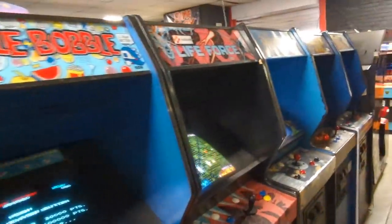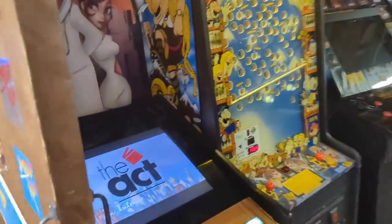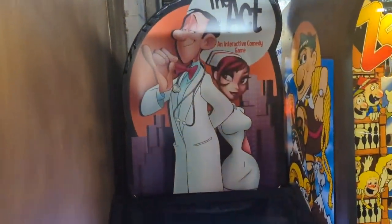As well as stuff like Bubble Bobble and all that. Just when I thought I was done, there's a whole other room over here full of more pinball and stuff. Let's have a look inside.